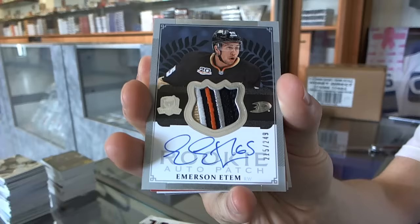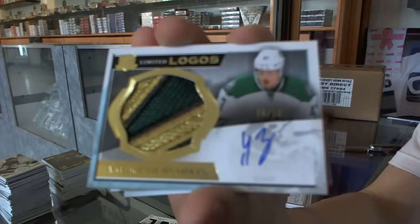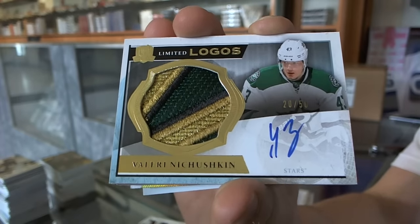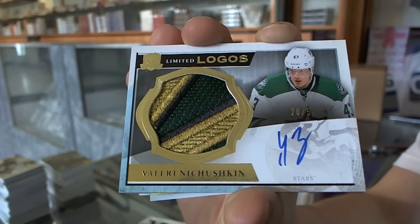Five-color Rookie Patch Auto, 249 for the Ducks, Emerson Edom. We've got a three-color Limited Logos, number 20 of 50 for the Dallas Stars, Valerie Nachushkin. 20 of 50 for the Stars.